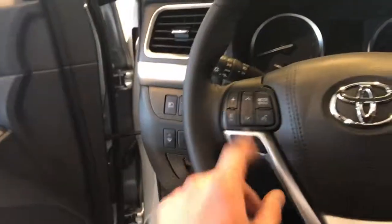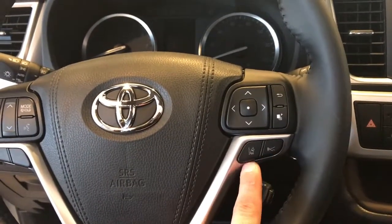There's your instrument cluster there. You've got volume and track for the radio, Bluetooth telephone controls, voice commands and adjustments for your dynamic cruise and lane departure.